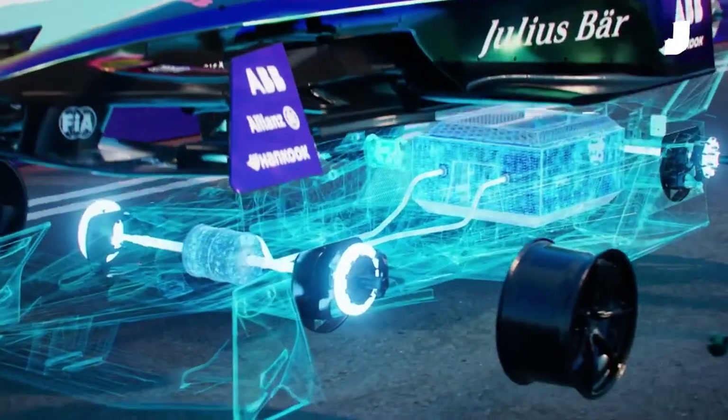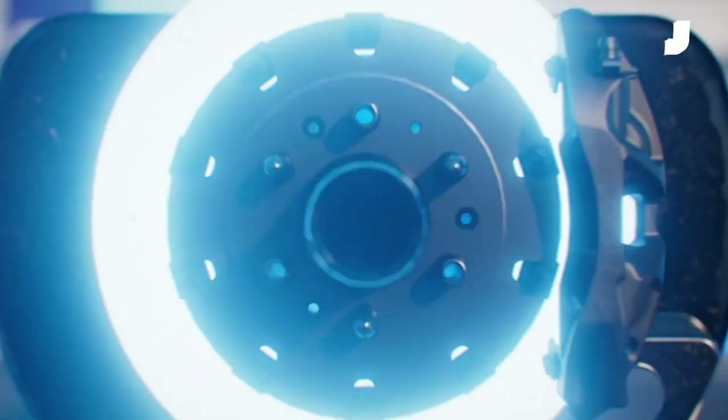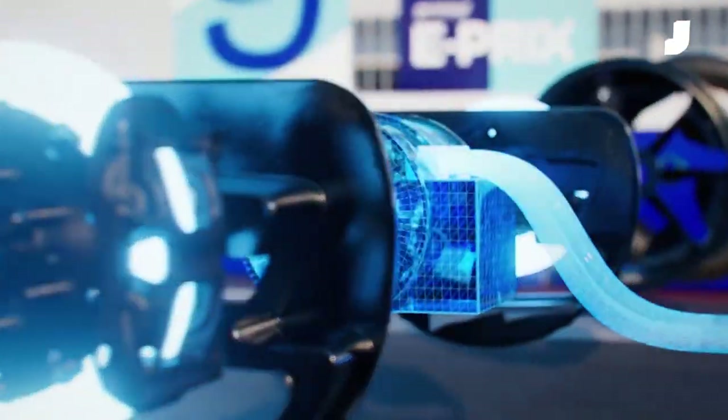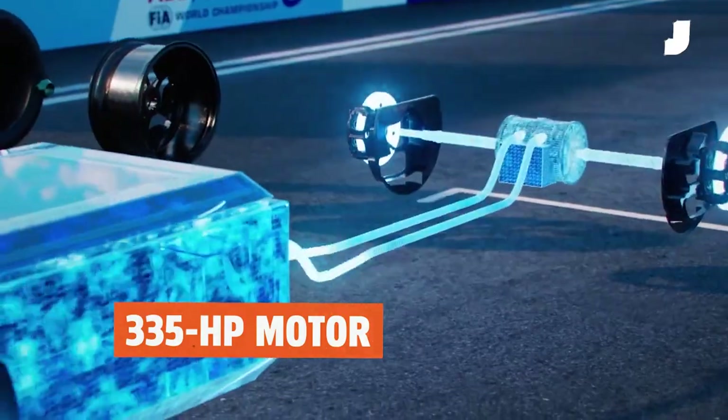Formula E's Gen 3 car is the first open-wheel machine in racing history to forego rear hydraulic brakes. That's because the front axle is equipped with both hydraulic brakes and a 335 horsepower motor dedicated exclusively to regeneration.